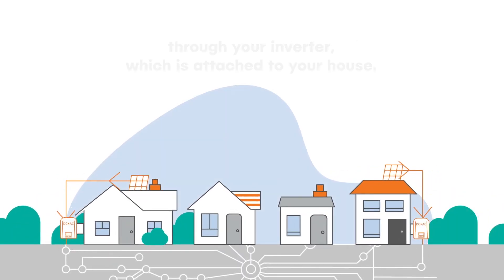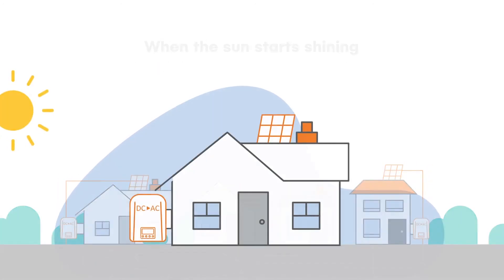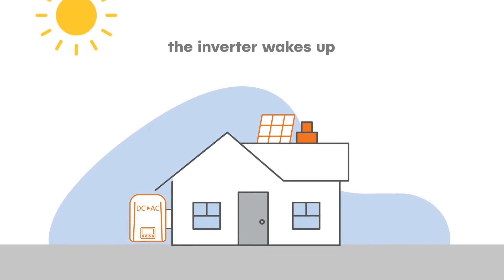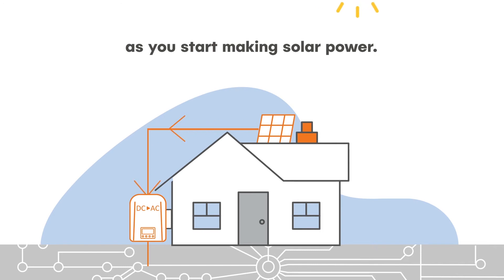Your solar connects to the grid through your inverter, which is attached to your house. When the sun starts shining, the inverter wakes up and checks the grid is ready to accept energy as you start making solar power.